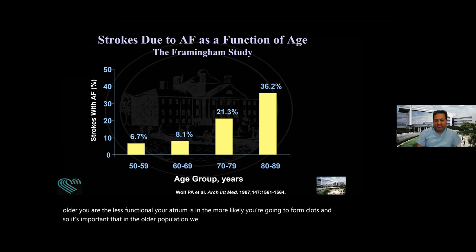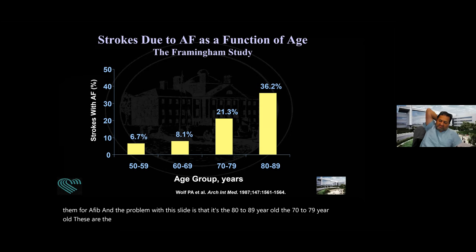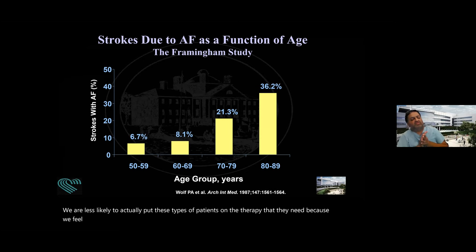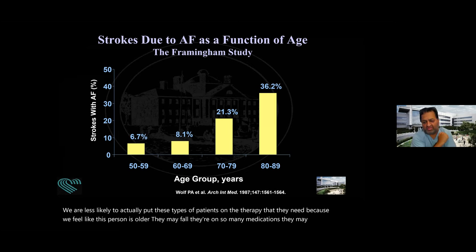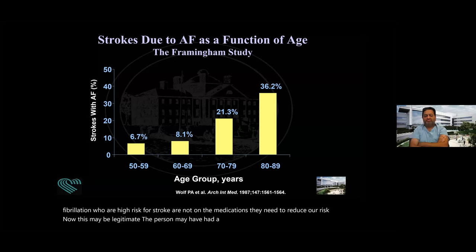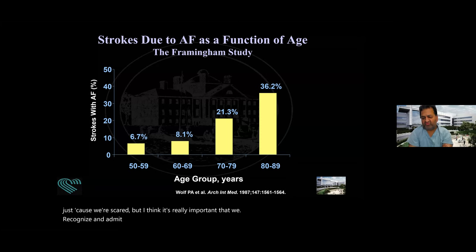The problem is that the 80 to 89 year olds and 70 to 79 year olds — the patients who need this therapy most — are the ones clinicians, physicians, nurse practitioners, and physician assistants are least likely to put on the therapy they need. We feel like, oh, this person's older, they may fall, they're on so many medications. But in the United States, 40% of patients with atrial fibrillation who are at high risk for stroke are not on the medications they need. This may be legitimate or just because we're scared, but we need to find other ways to reduce their stroke risk.